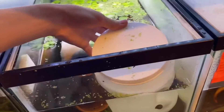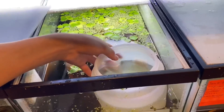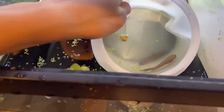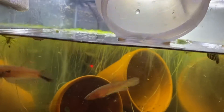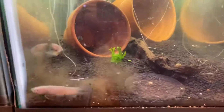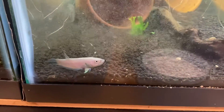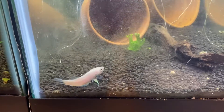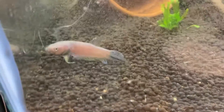It was kind of hard doing it with one hand, so I used my magical powers to levitate the camera. He had quite the hard landing there and you can see he is clearly white from all the stress of shipping. I tried to keep the lights off for the first two days, but only turned them on for brief periods when I was filming.